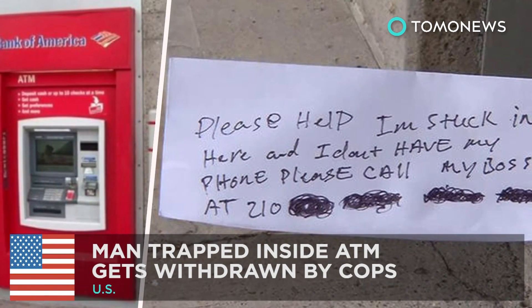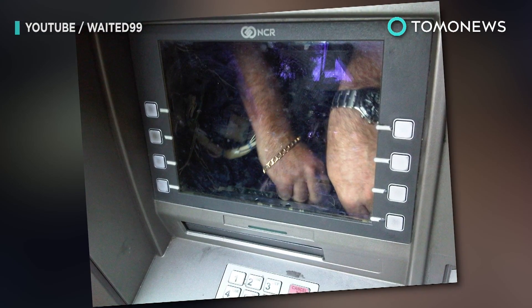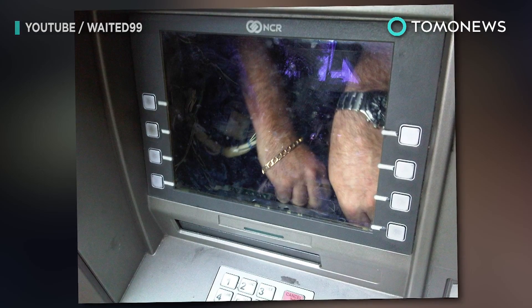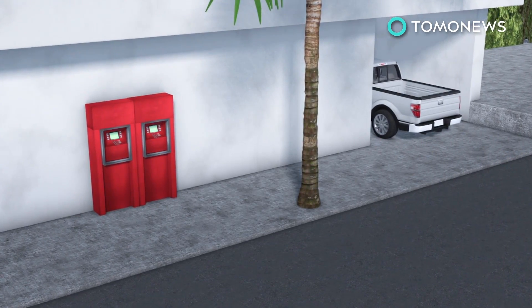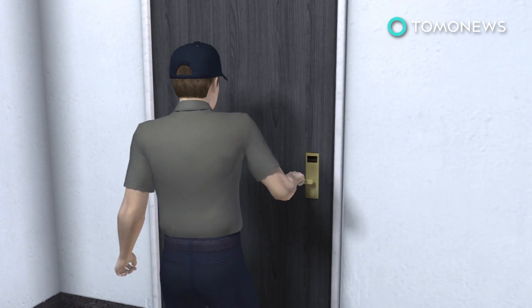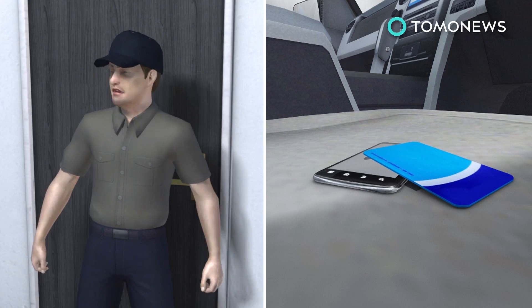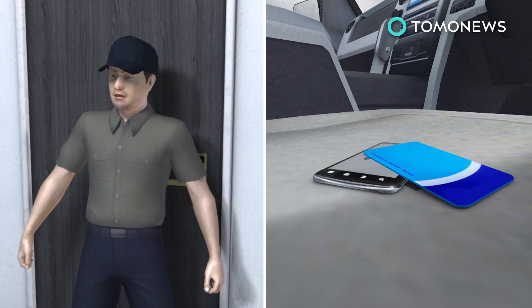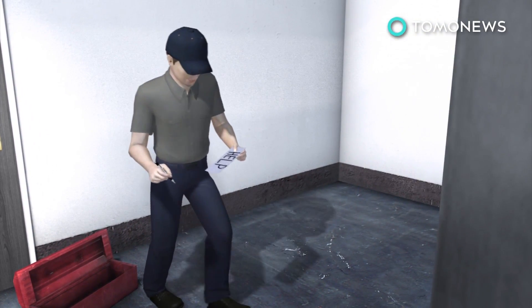Man trapped in ATM gets withdrawn by cops. A Texas contractor found himself held captive by a cash machine and had to go old school to get out. The worker was changing the locks for the ATM vestibule when he was locked in because he left his swipe card in the truck. The poor fellow also left his phone, so he couldn't call for help — but the ATM was working just fine, and what he did have was a pen and paper.